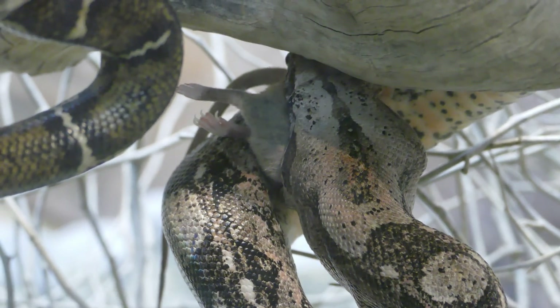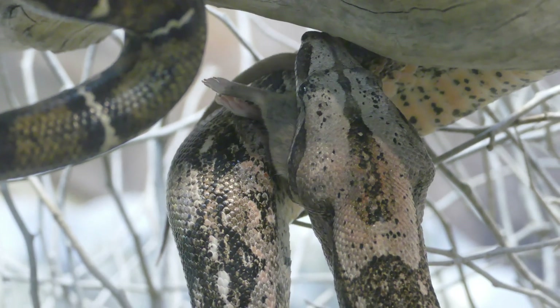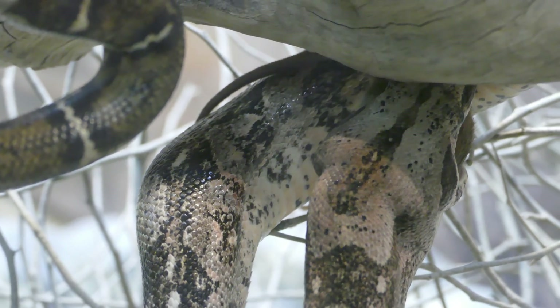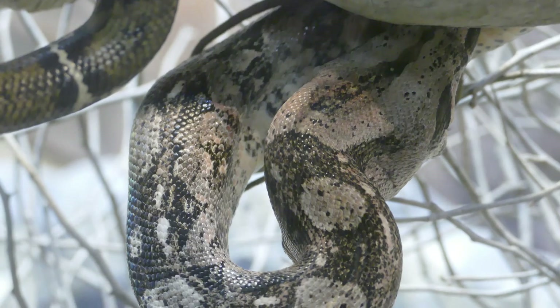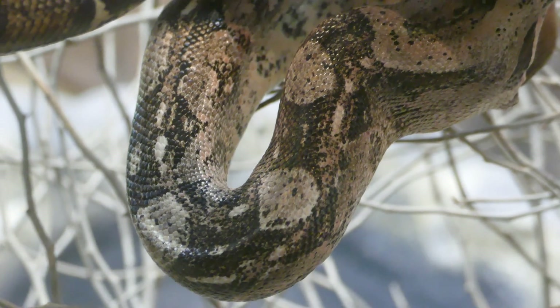Both populations are threatened because of habitat loss and people taking them from the wild for the pet trade. It's a large snake, although only modestly sized in comparison to other large snakes such as the reticulated python and Burmese python. The Burmese python is in the news all the time — it's escaped into the Florida Everglades and can reach 6 meters or longer.